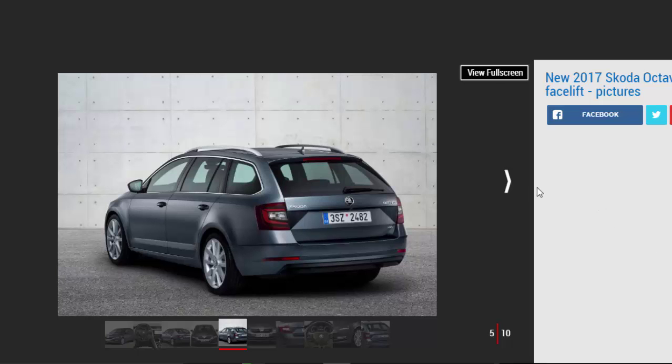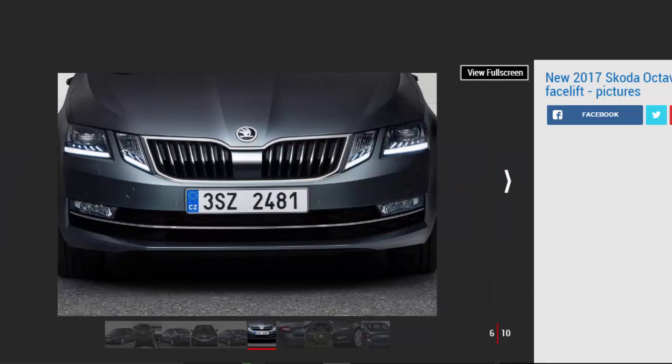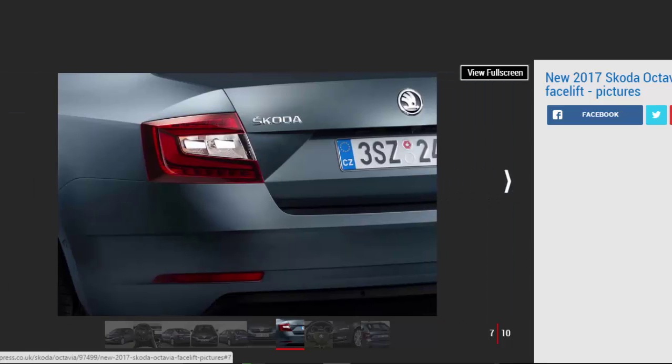New features added to the Octavia lineup include a customized key that can store multiple driver preferences, a heated steering wheel, folding tables in the backs of the front seats, and in the estate, a removable torch in the boot. Ambient lighting is also added on top trims, while new cup holders are molded to the shape of bottles, allowing them to be opened with one hand.